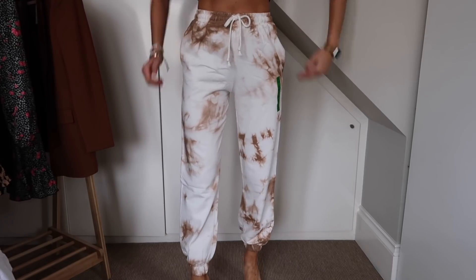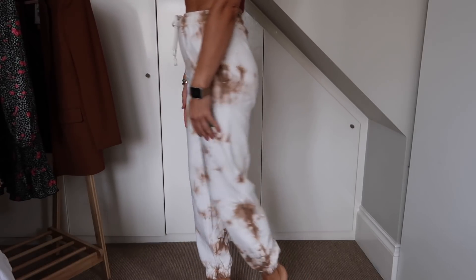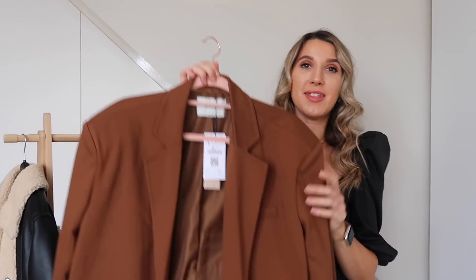The colour of this tie-dye feels more autumnal — the ones I currently have are more pastel. I could pair these with a camel jumper for working from home, or throw a blazer over them for running errands. They do come with a matching hoodie but I just wanted the joggers and to keep it plain, pairing them with nude knitwear. I got these in a small and they were £19.99 — I literally love these.